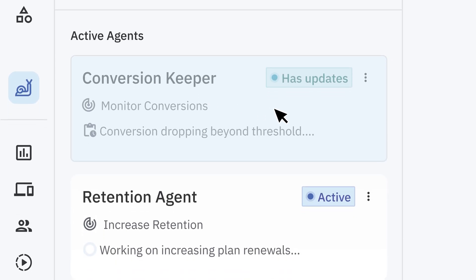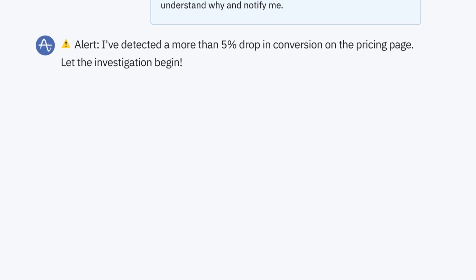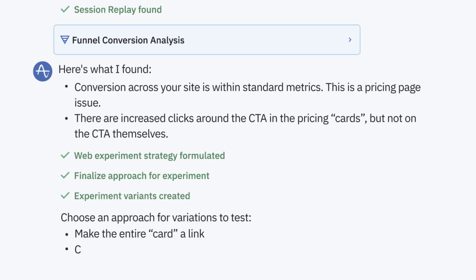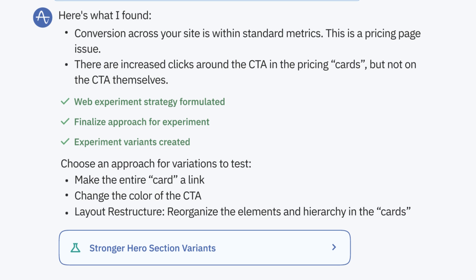Imagine it's Saturday morning, and a page on your website starts to underperform — conversions going down. For a lot of businesses, this problem might just go unnoticed until Monday morning. But you've got an agent set up just for this problem. So when conversion starts to tank, your agent is going to quickly investigate the issue and look at correlations, even watch user sessions.